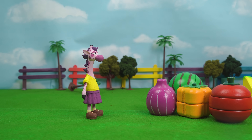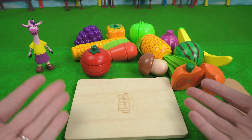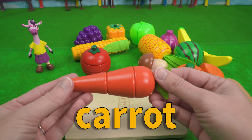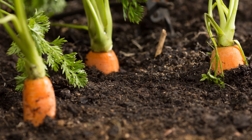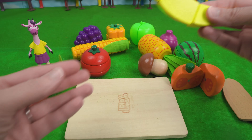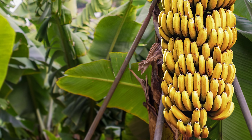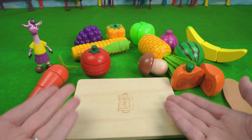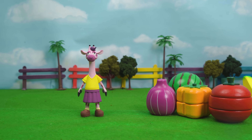Do all of these fruits and veggies grow on the ground? Some do but not all of them. Let's see. Carrots, for instance, they grow underground. And some grow on trees, like bananas. That's pretty cool, isn't it? Yeah. And then some, like the pumpkin, grow on the ground. That is so cool.